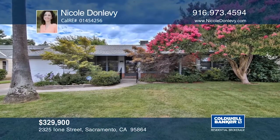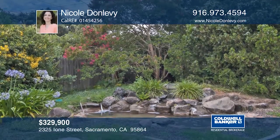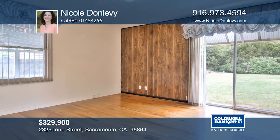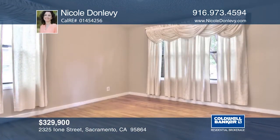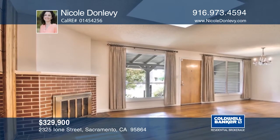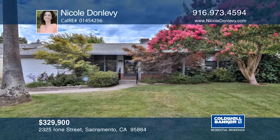This charming ranch-style home is on the market for the first time. The expansive backyard is a gardener's dream, filled with flowering trees, plants, and plenty of room for a pool. The bedrooms are spacious and have views to the back and front yards. There are original hardwood floors throughout. Skylights in the living room and the kitchen bring in lots of natural light. The home has been well-maintained over the years and is just waiting for your finishing touches. Schedule your private tour with Nicole Donlevy.